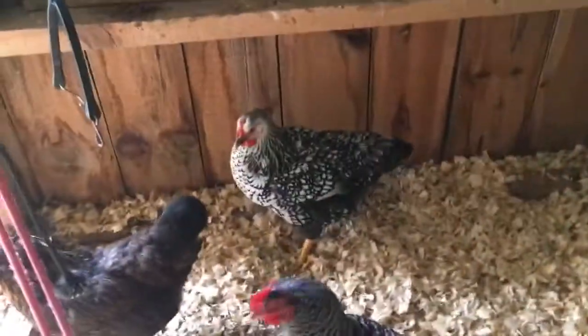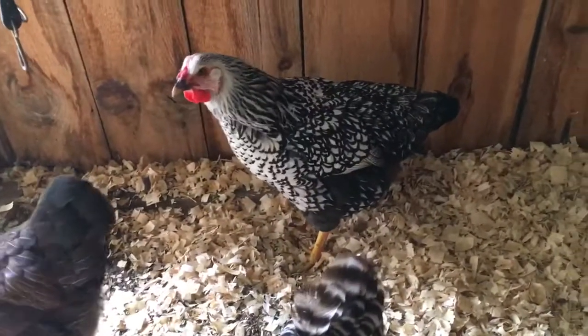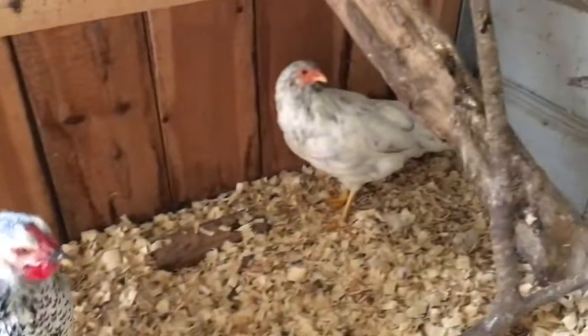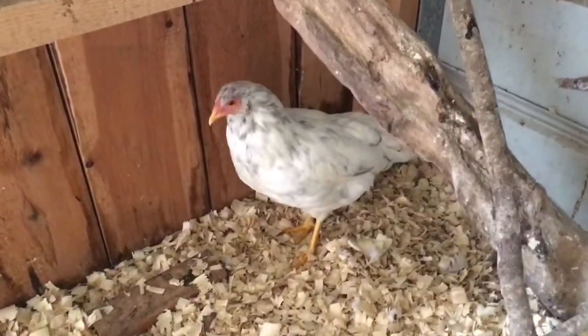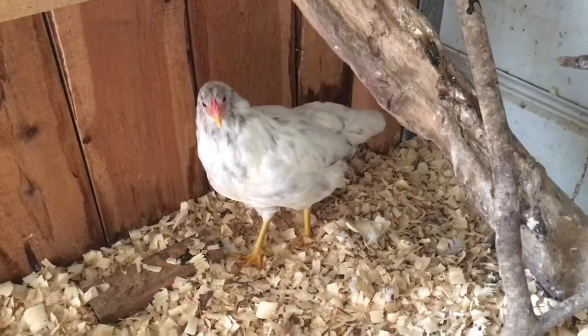This is the silver lace Wyandotte — it's the biggest one out of all the chicks and it's like the sweetest chicken ever. And here's a bluebell egger; we finally caught that one. Both of the bluebell eggers we have are so fast and hard to catch — they won't come near us.